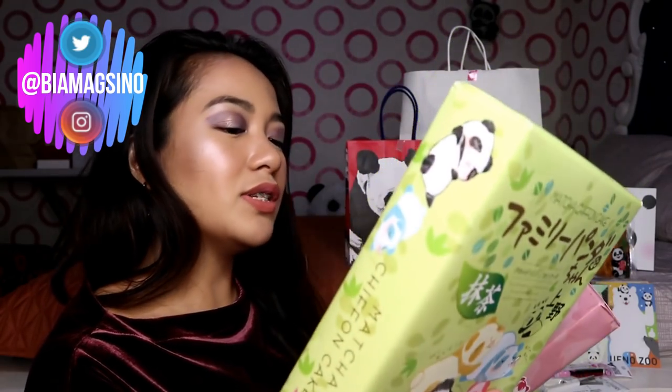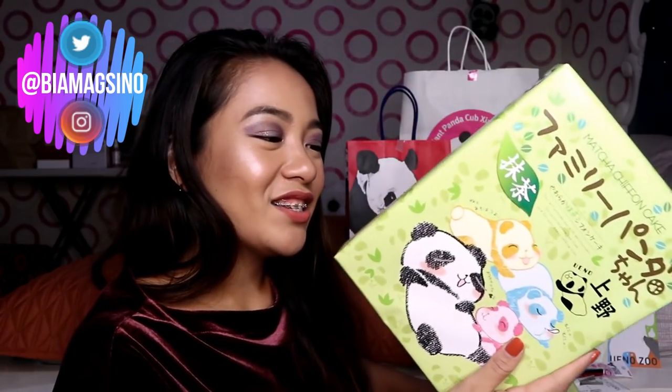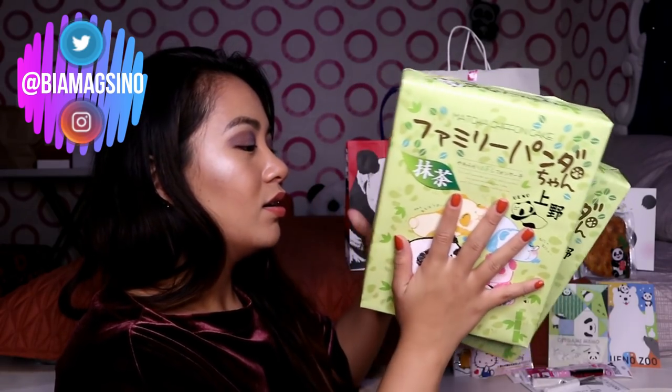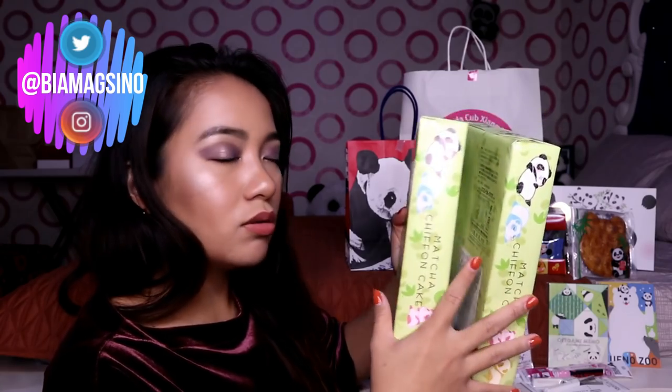May matcha chiffon cake. Obviously kaya ko siya binili is because puro panda siya. So this one is matcha chiffon cake — dalawa siya. Yung isa siguro ibibigay ko — ibibigay ko to kay Michael yung isa. And then this one is strawberry chiffon cake. Si Janet kasi sobrang hilig niya sa strawberry, and then minsan gumagaya siya sa akin na mahilig din siya sa panda. So I got him this. Sobrang hilig niya sa strawberry — kung ganon ako kahilig sa matcha, ganon siya kahilig sa strawberry.